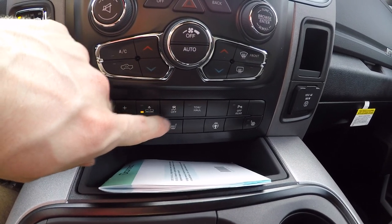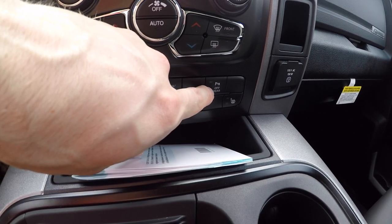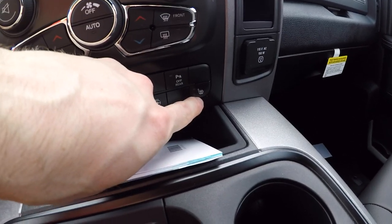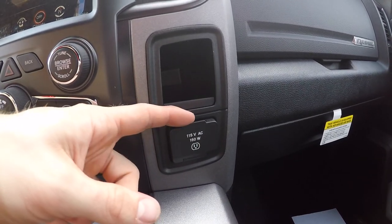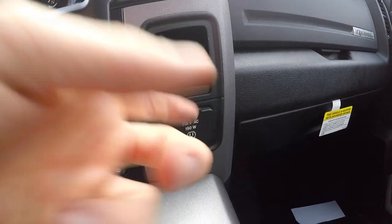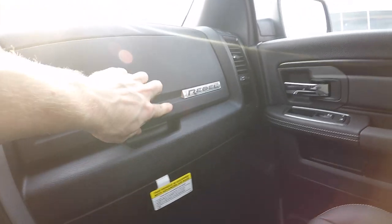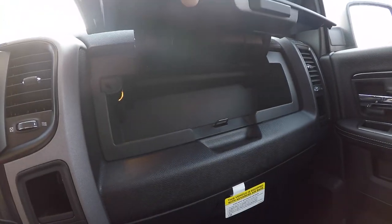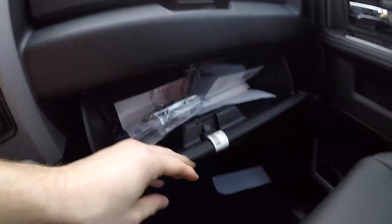You have traction control off, tow haul mode, heated seats, heated steering wheel, parking sensors off, and heated seats for the passenger. You do get a little cubby here along with a 115-volt or 150-watt AC outlet, which is nice to have. Up here you do have the Rebel badging along with a good amount of storage up top, and then below you have even more storage.